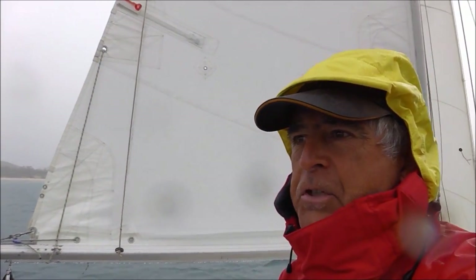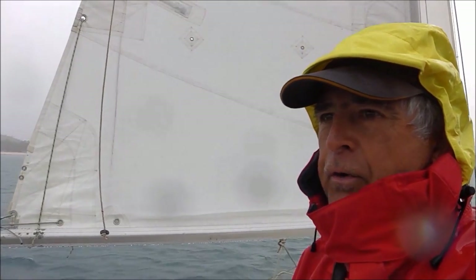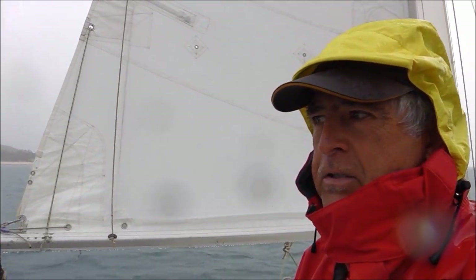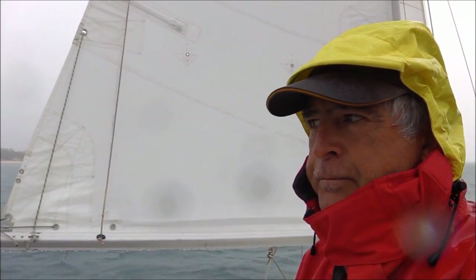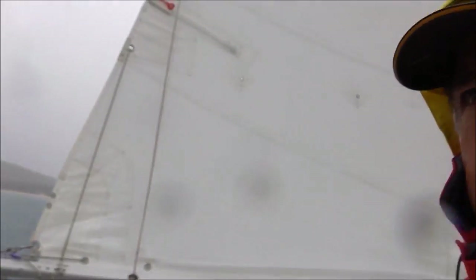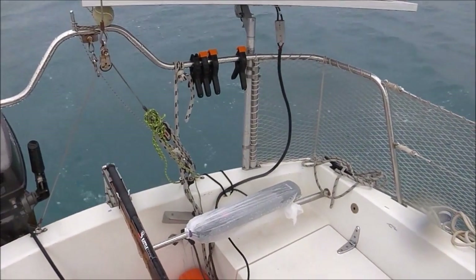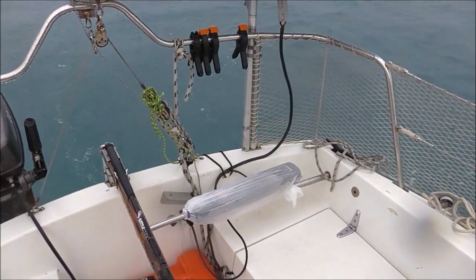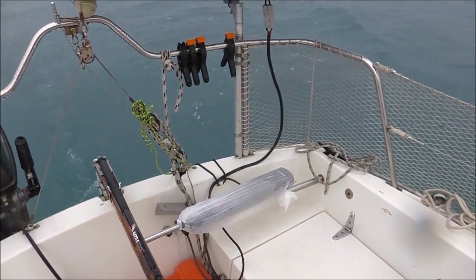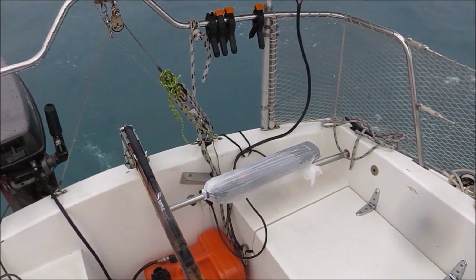I'm just heading out of Island Head Creek. The weather forecast today is 15 to 20 knots from the southeast, rain 70% chance. My auto helm is not working — the thing's got water in it and wouldn't work this morning, so I'm hoping it will dry out. I've got a bag around it but we'll see. Luckily it's in the middle position, so I get a bit of a respite for a few minutes.